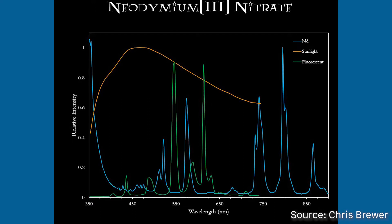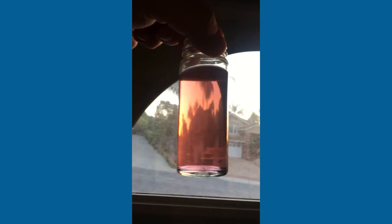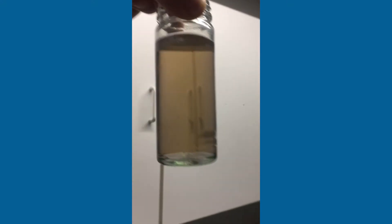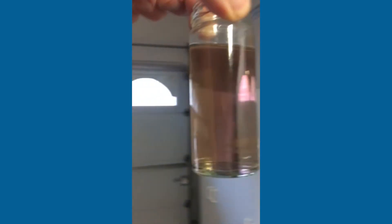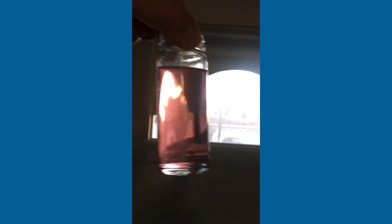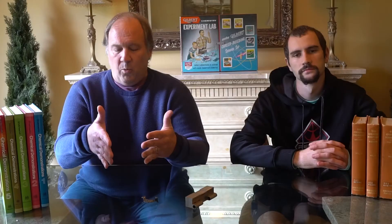Neodymium has very strong absorption of certain colors at certain points in the visible light spectrum. So in sunlight, it's more of a lavender purple color for most of the compounds. But in fluorescent light, it's clear or yellow. So just by changing the light or walking around the room, the solution completely changed color, which was really interesting.